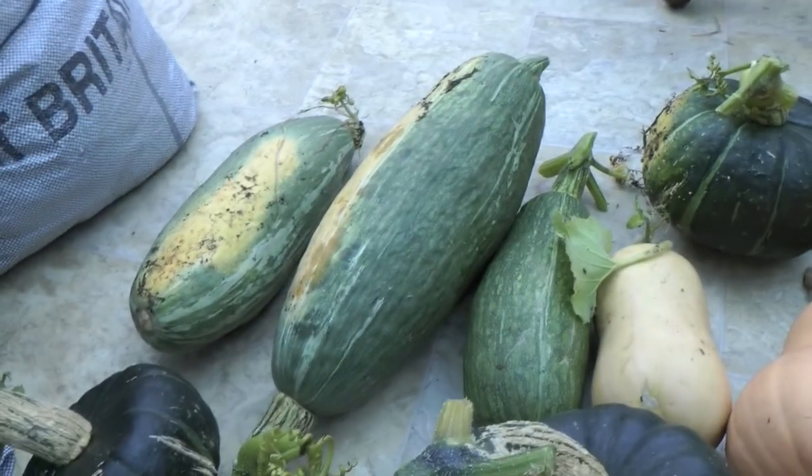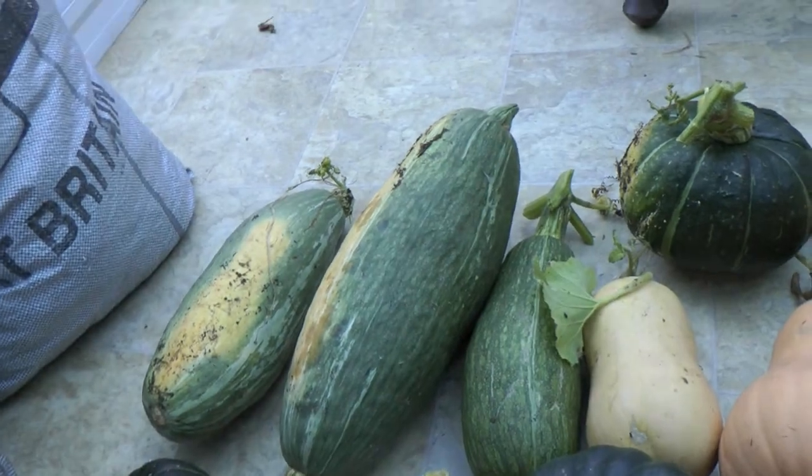And I planted two Blue Banana and I've got six of those.